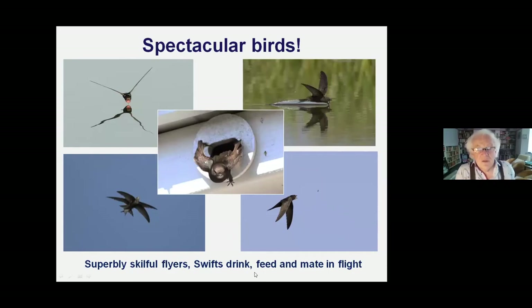I think swifts are the most spectacular birds you can have above your house, in your house, around you. They are just phenomenally great at flying - they can do things in the air that other birds cannot do at all. Remember that swifts do not land. They cannot land on the ground. Swift legs are very short and very far back, so a swift on the ground can only shuffle.